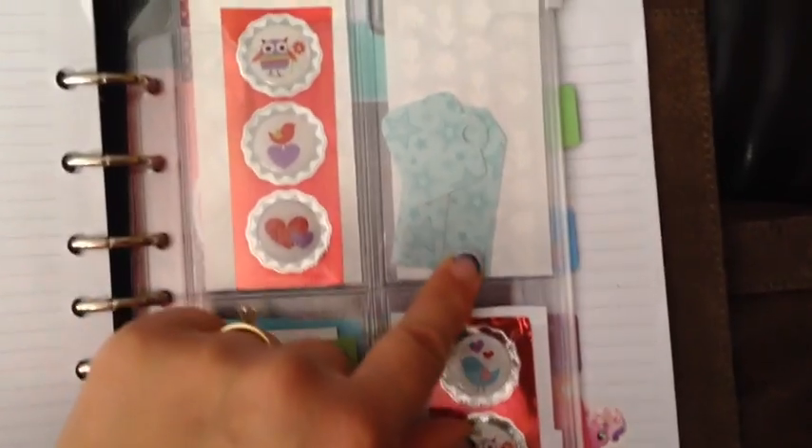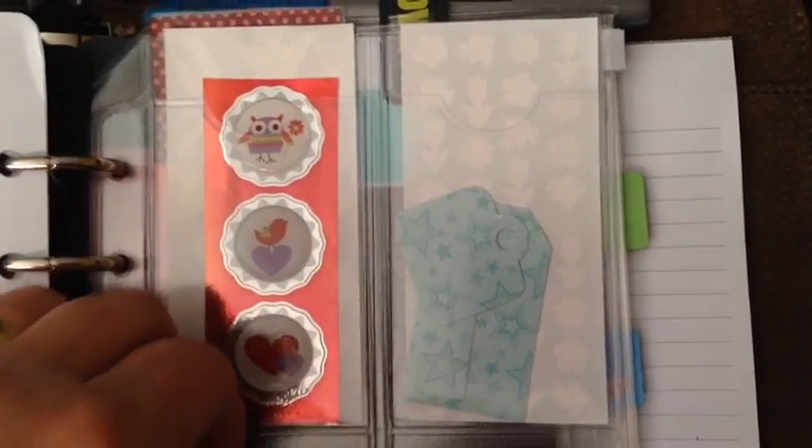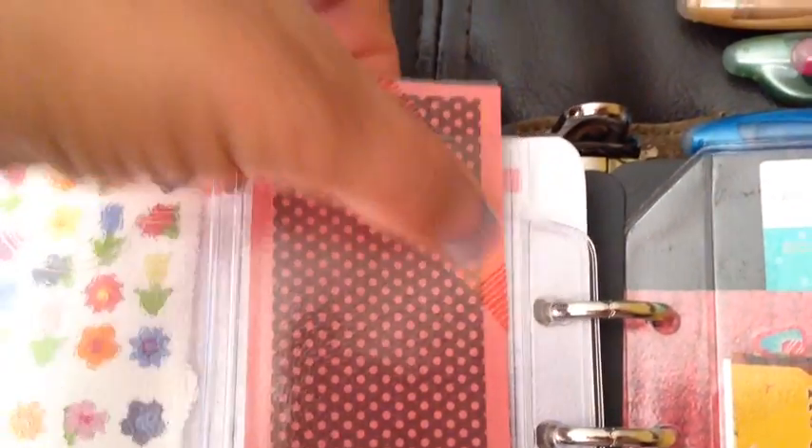Then I have some fun things back here — some stickers and some tags that I cut out from the back of a sticker page cardboard thing. Just tucked some fun things in there, just some stickers to use. I made a bookmark that says 'don't bug me' and it has a ladybug on it. I laminated it with heavy-duty clear tape, and on the back I put washi tape around the edges.